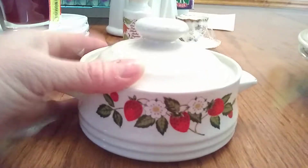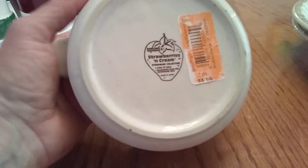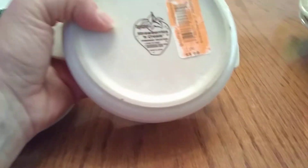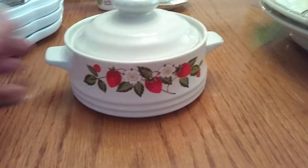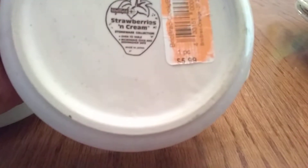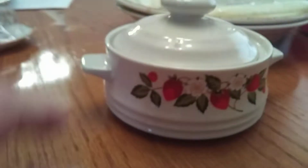I found another piece in my favorite Sheffield strawberries and cream pattern. I had found pots and pans in that pattern at an estate sale and two ramekins as well. This piece I'm not sure of its original use, but I love it. It needs a little cleaning but is in excellent shape with no chips or cracks. It was marked $5.99 and I paid $3.00. I would love to find plates in this pattern.